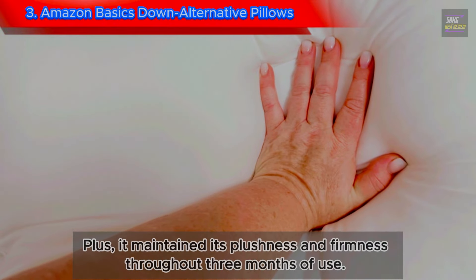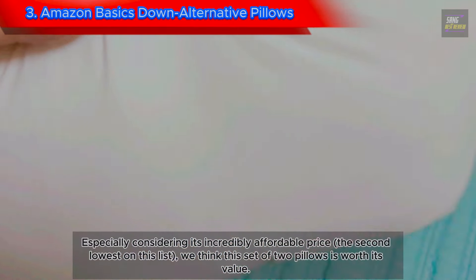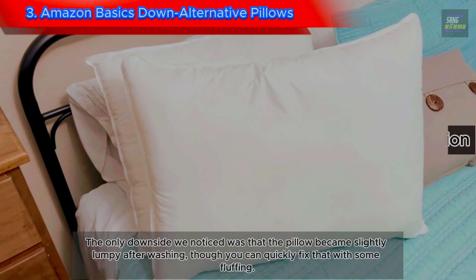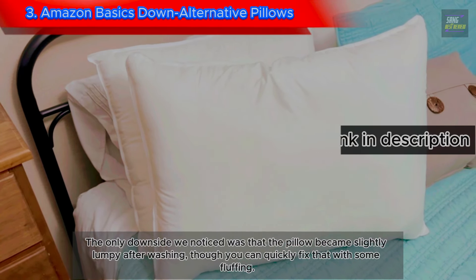Plus, it maintained its fluffiness and firmness throughout three months of use, especially considering its incredibly affordable price — the second lowest on this list. We think this set of two pillows is worth its value. The only downside we noticed was that the pillow became slightly lumpy after washing, though you can quickly fix that with some fluffing.